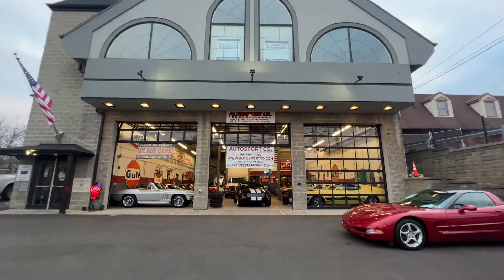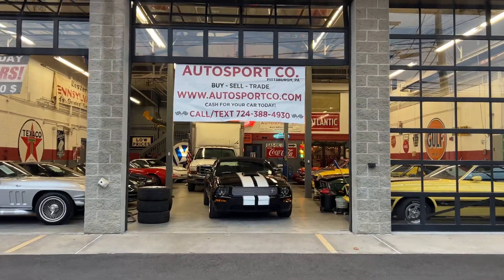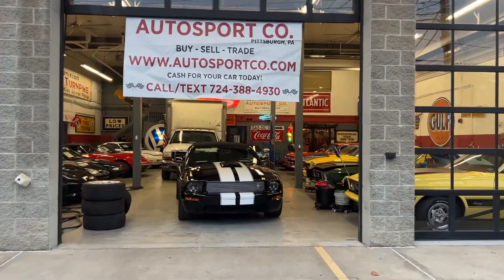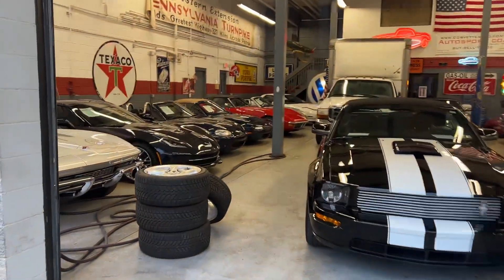Hey, what's going on everybody? This is Anthony from Autosport down in Pittsburgh. Just thought we'd try something new here for the new year and once a month just go around the inventory and tell you what we got in the shop and what we're working on.